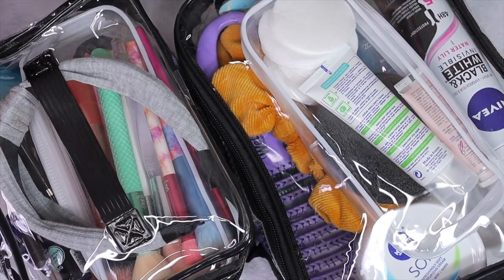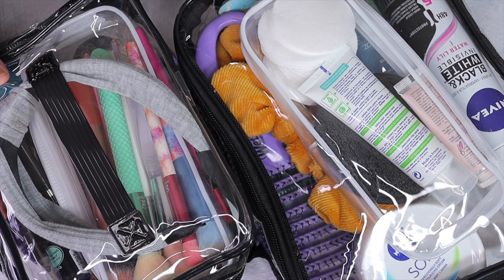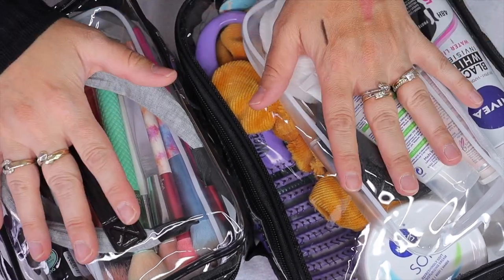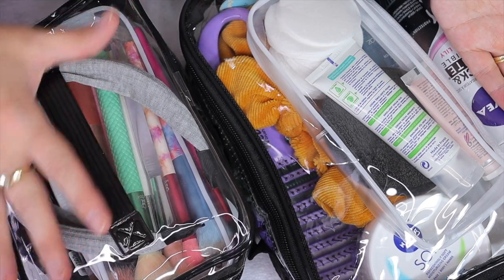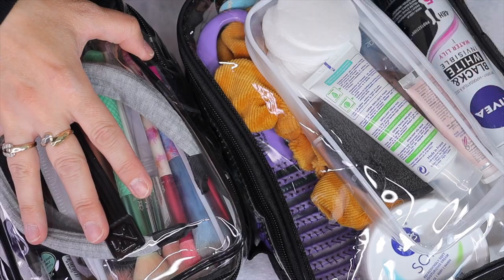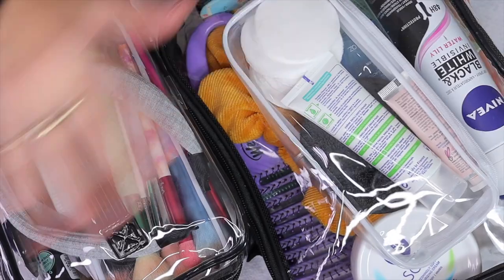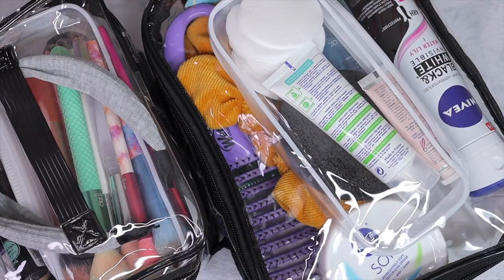This is what I'm bringing on this four-day trip. We're going somewhere in British Columbia — Fairmont Hot Springs — and it's going to be extremely hot. I don't think I'm going to use much makeup but I'd rather have it than not. I'll probably use the cream products more and look more natural, but I need my creams, deodorant, brush, and all this facial stuff. Less is more.